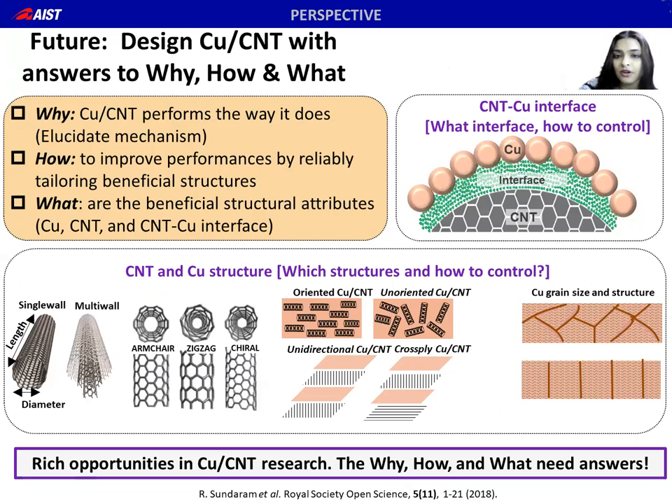Before concluding, a word on the future of this field. Cu-CNT research is very rich with opportunities. Research questions fall into three categories: the 'why' — why composites perform the way they do, with mechanistic aspects remaining open; the 'how' — how to improve performances by tailoring beneficial structures reliably in actual samples; and the 'what' — what are the beneficial structures in terms of CNTs, copper, and the interface. We will need to find answers to these questions to design composites with rivaling performances.